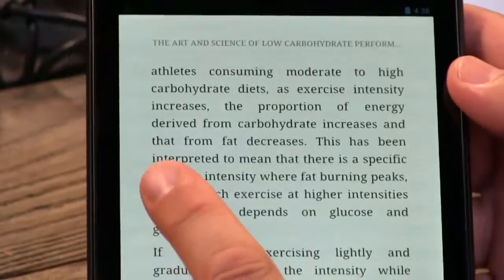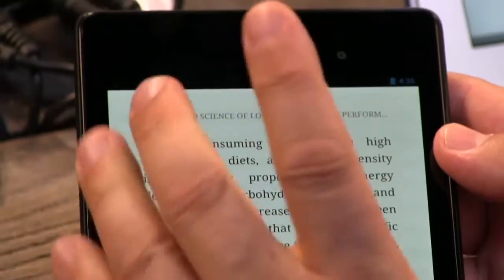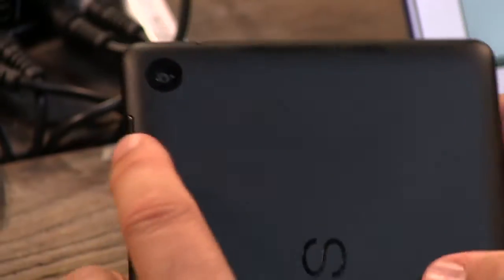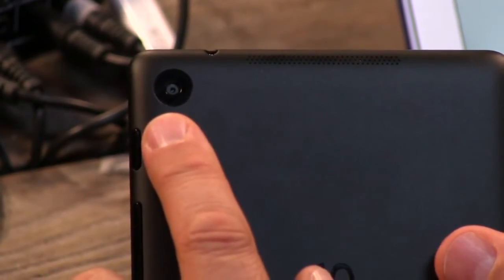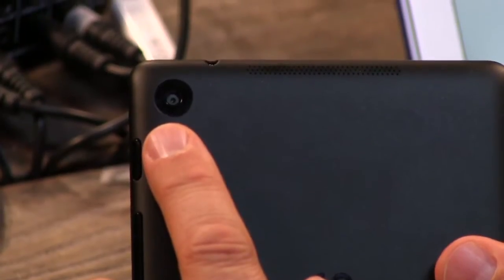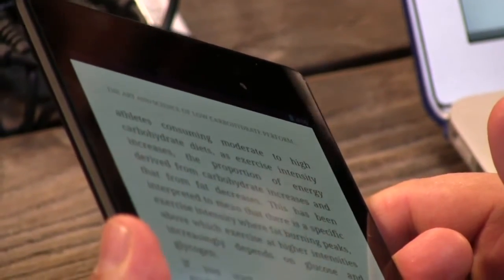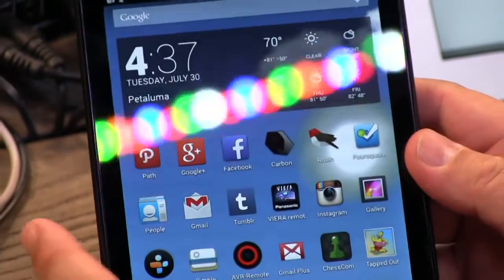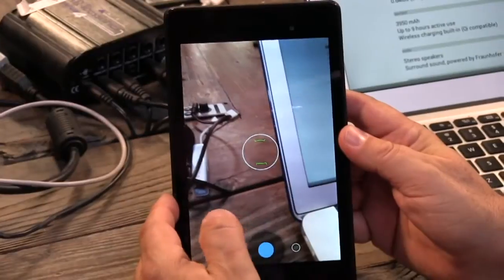They've added some cameras. The original Nexus 7 had a front-facing camera — they've moved it a little over to the right. It has 1.2 megapixels, a nice high-def front-facing camera. And they've added a 5-megapixel back camera — very good quality. I don't know how many times people use tablets to take pictures, but given the size of this tablet and the ease with which you can put it even into a pocket, this might be something you'd end up taking a lot of pictures with. It comes with the traditional Jelly Bean camera application — quite good, quite easy to use, quite fast.